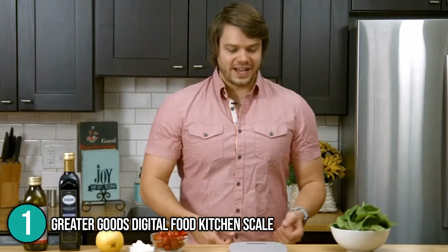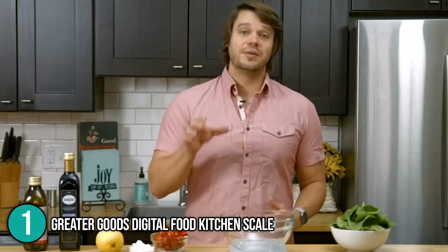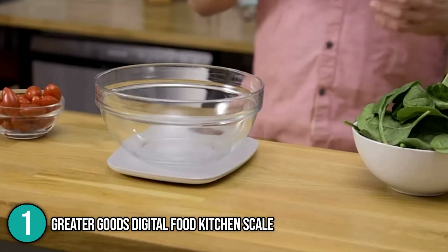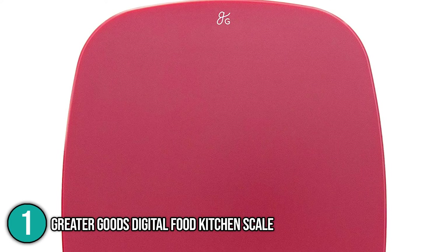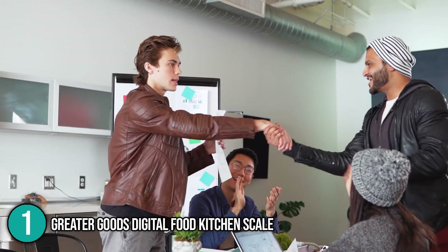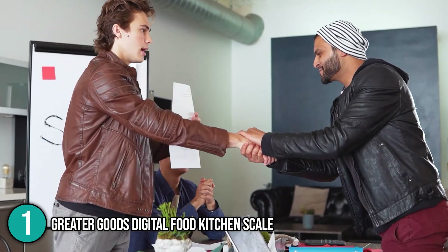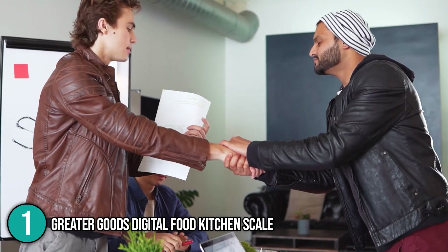Overall, this digital scale has all the functions you will ever need. Its practical design, quality of performance, and two-year warranty make it a worthwhile choice in itself. In addition to these features, it is surprisingly the most inexpensive item on our list. Our team at In The Home highly recommends this product and considers it a must-have for all households. It is without a doubt a show-stopping number one entry.